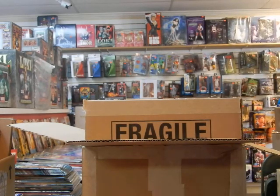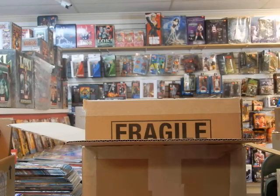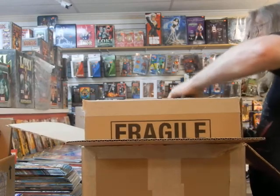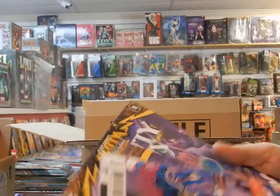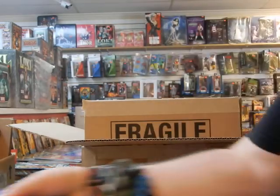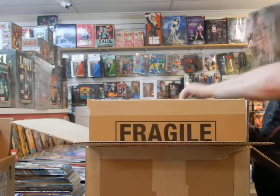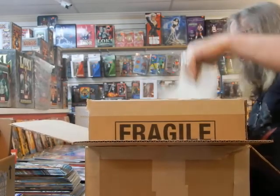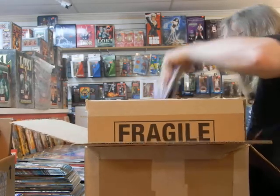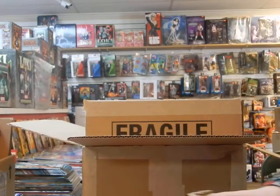Here we've got Dark Nights: Death Metal Trinity Crisis — this is a one-shot. How does everyone like the new Dark Nights: Death Metal? Do you guys dig it — like it, not like it? Too confusing, not confusing enough? Let me know in the comments. There are more copies of Dark Nights: Death Metal Trinity Crisis in here. Going to pause and crack open that variant box.